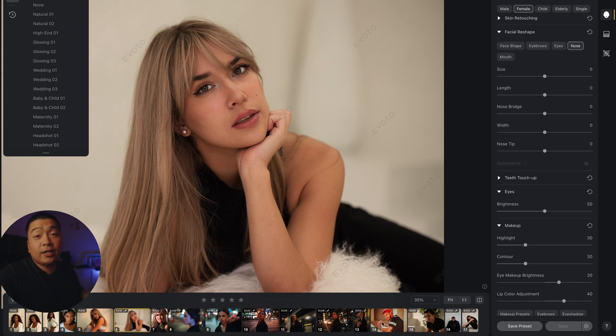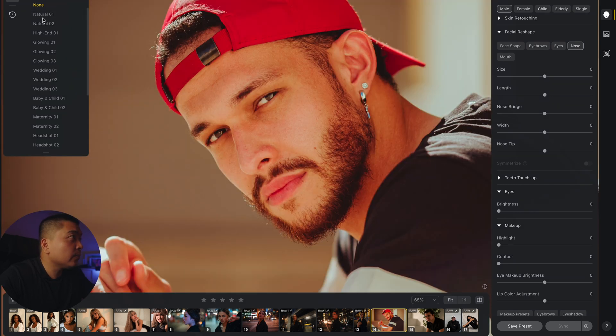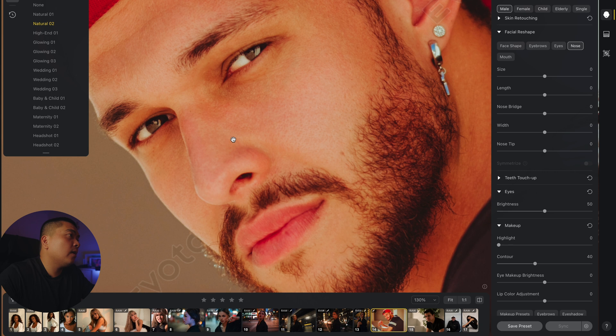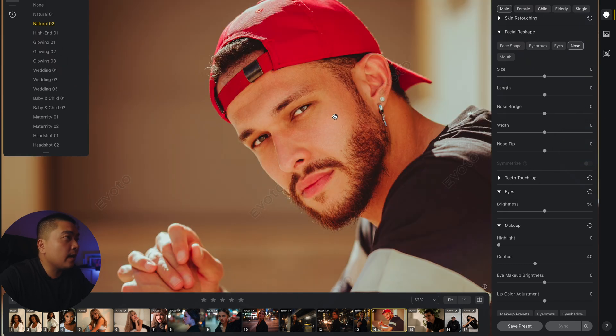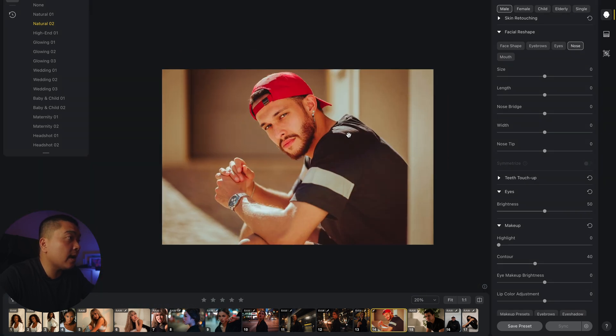Now let me show you men's retouching — the software picked up on this being a male subject. Let's see what it can do with Natural 2. Before, after — you can see it got rid of some dark circles, some red blemishes, touched up a few other areas, and just balanced out the face. Gabrielle looks pretty good right now.